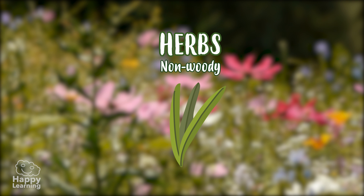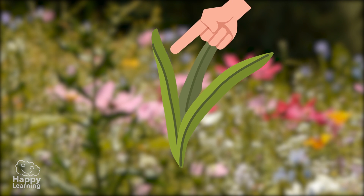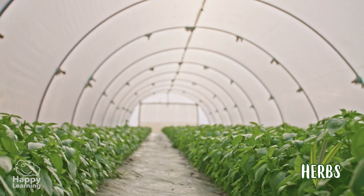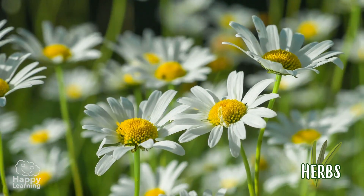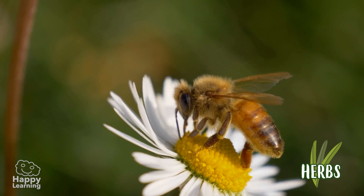Herbs have a non-woody, thin, flexible stem and are green in colour. They are the shortest, smallest plants. One of the most famous herbs is the daisy, which I love, and so does this bee.